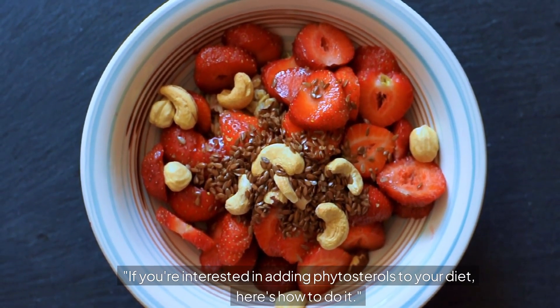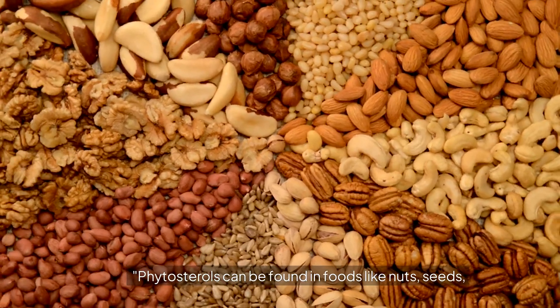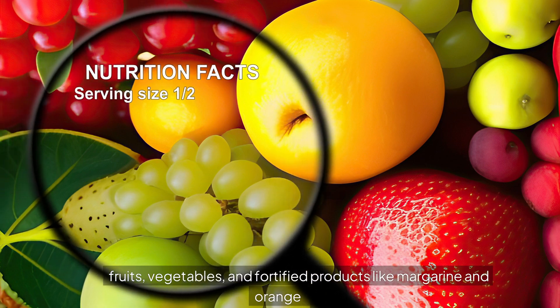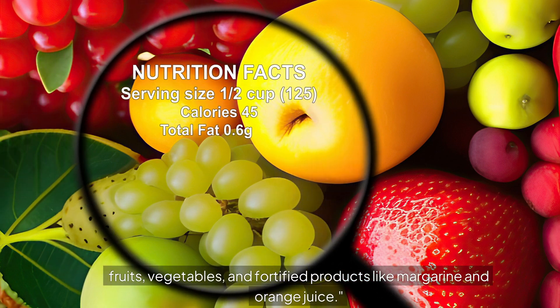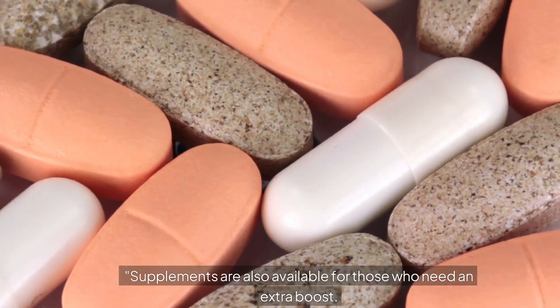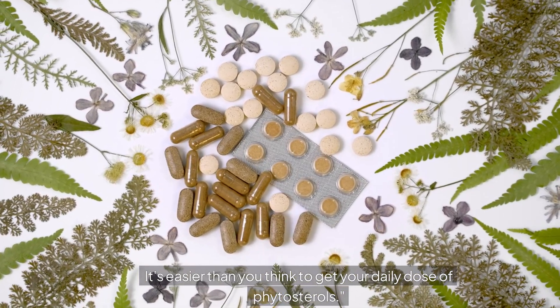If you're interested in adding phytosterols to your diet, here's how to do it. Phytosterols can be found in foods like nuts, seeds, fruits, vegetables, and fortified products like margarine and orange juice. Supplements are also available for those who need an extra boost. It's easier than you think to get your daily dose of phytosterols.